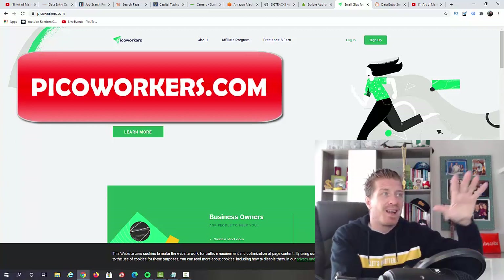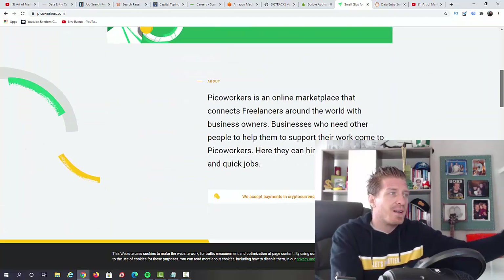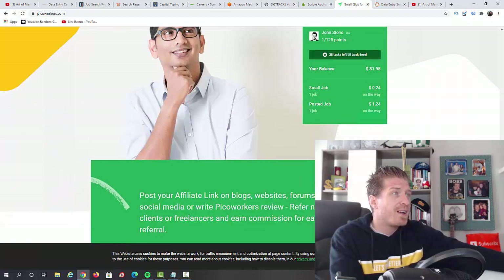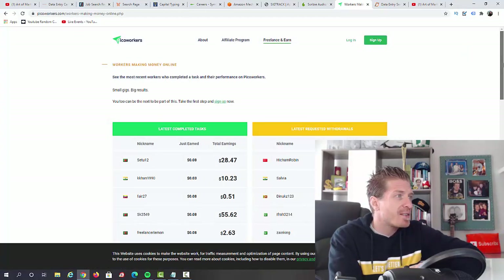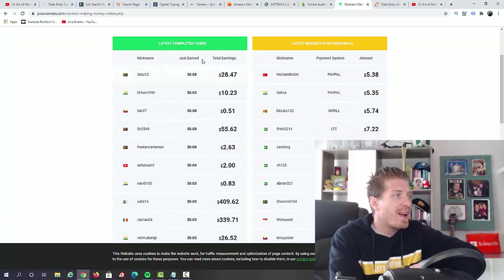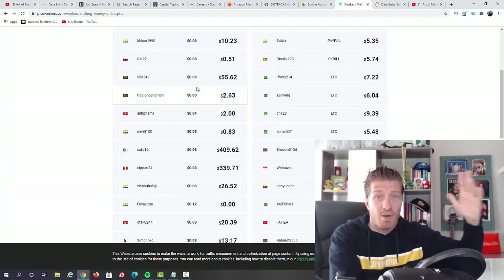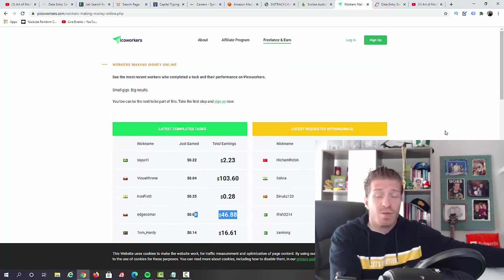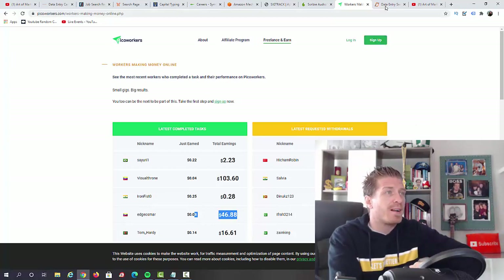Next up, I have picoworkers.com. They have a bunch of different micro jobs and mini jobs for freelancers, and data entry is one of them. They have mini gigs where you get paid for delivering different work. Just click on 'Freelance and Earn.' Looking at the latest completed tasks, some tasks pay a few cents and literally take a few seconds, while some people make a few dollars or even around a hundred dollars. The more tasks you do, the more money you make — and again, you can do this from home.